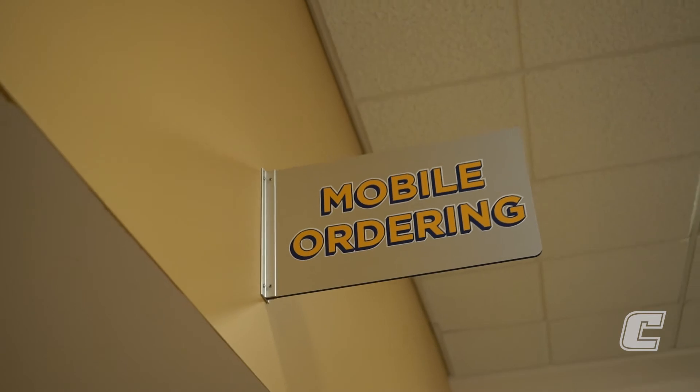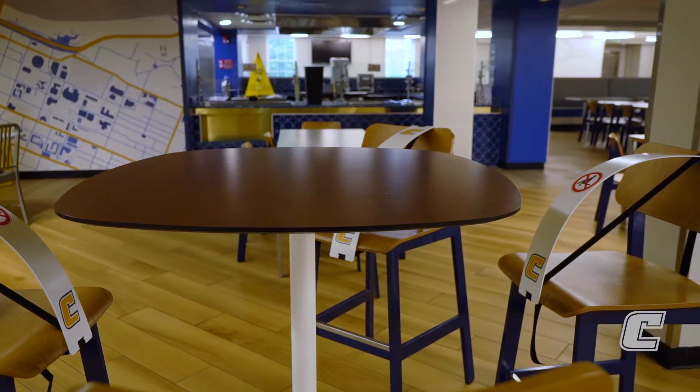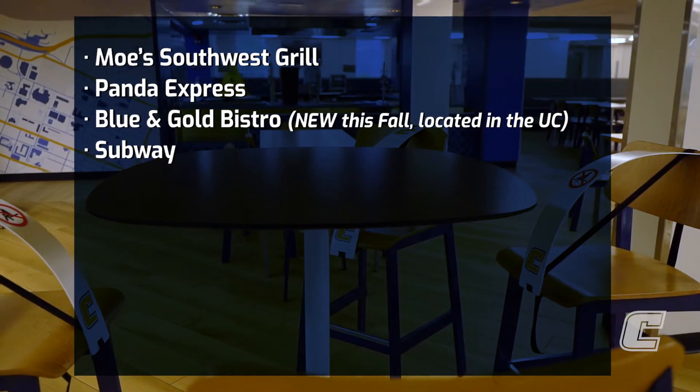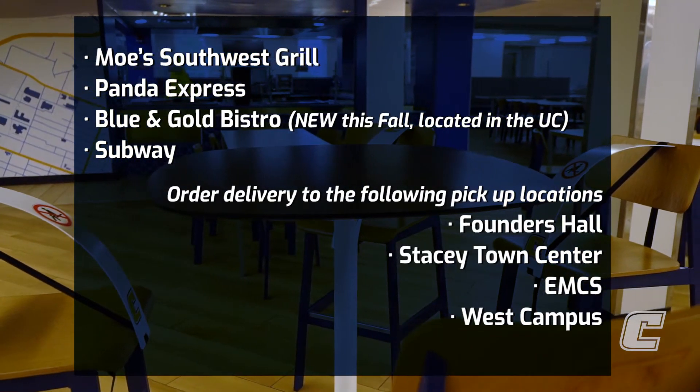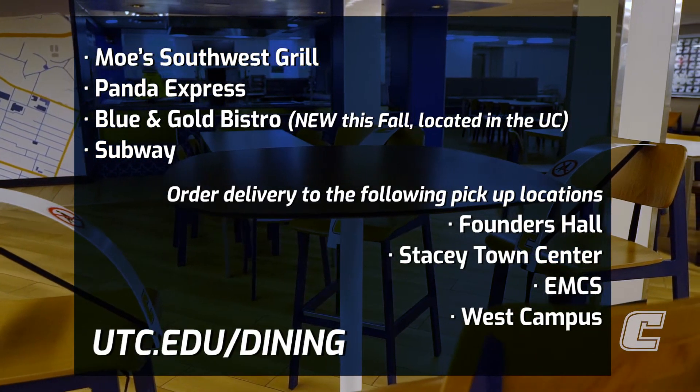Our new mobile ordering will help with social distancing at all of our eateries, and you can grab food from these locations. For a full list of our mobile ordering and delivery options, you can visit utc.edu/dining.